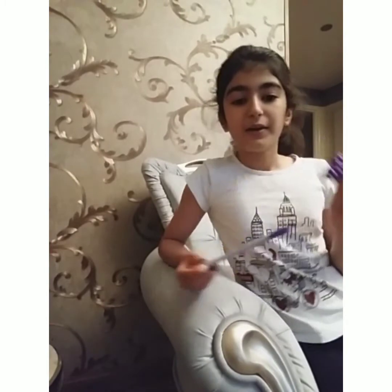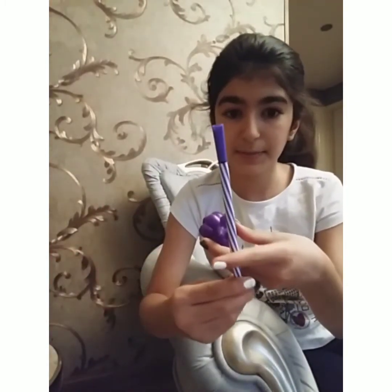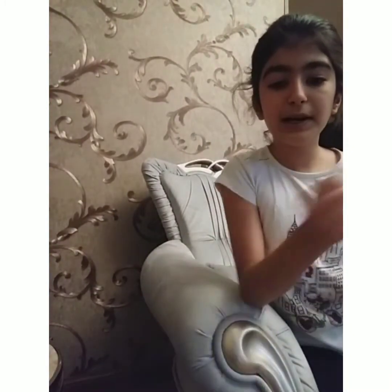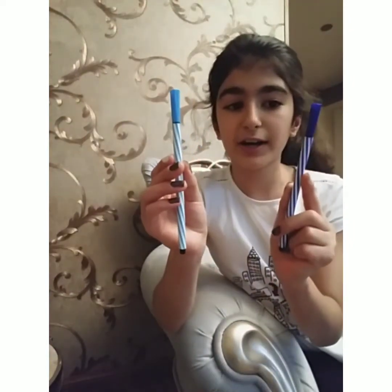And I bought grape for the purple one — it's purple. And I bought blueberries for the light blue and dark blue. You are so beautiful. Thank you. Bye-bye.